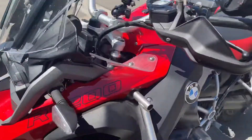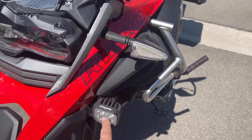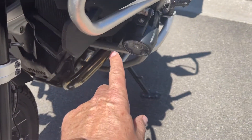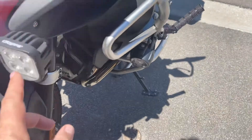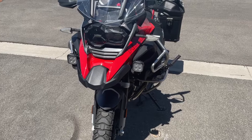Starting at the front, it's got a full Cyclops lighting system, so you've got these additional driving lights on top of the BMW lights. These particular lights allow you to change the intensity of them, giving you some extra lighting at the front.